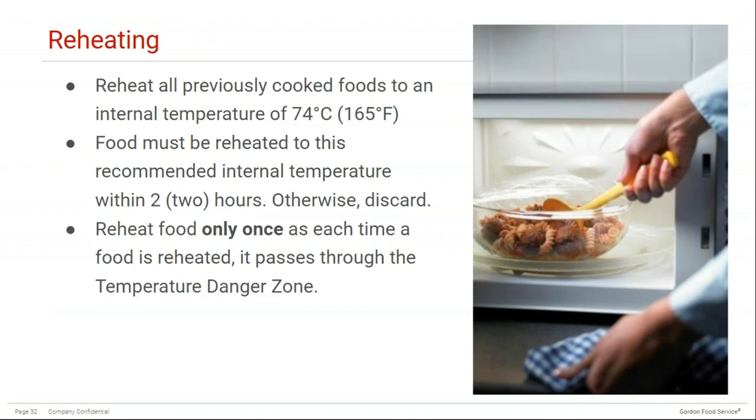Reheating can also be a concern during the flow of food. Reheat all previously cooked foods to an internal temperature of 74°C (165°F). Food must also be reheated to this temperature within two hours — if you can't do it within two hours, discard the food. Reheat food only once, as each time it is reheated it passes through the temperature danger zone. This is why some healthcare facilities have this as a policy — for example, if someone misses a meal service when a roast beef has already been reheated, you may not be able to reheat it for them a second time.